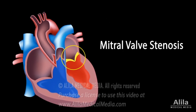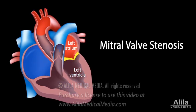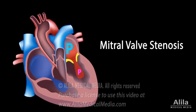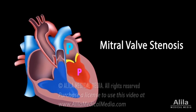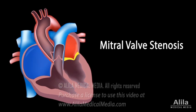The mitral valve serves to ensure one-way blood flow from the left atrium to left ventricle of the heart. It opens when left atrial pressure is higher than left ventricular pressure, allowing blood to fill the left ventricle, and closes when the ventricles contract to prevent blood from flowing back to the atrium.